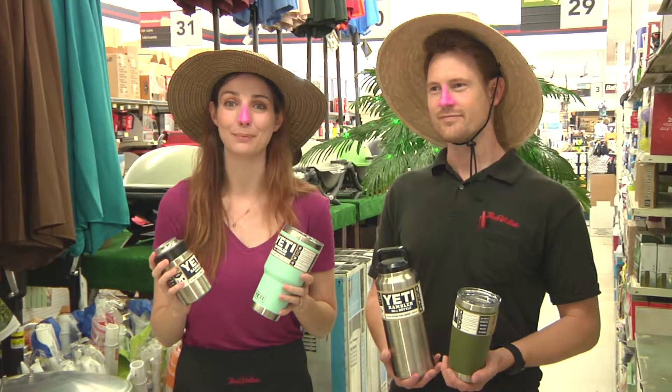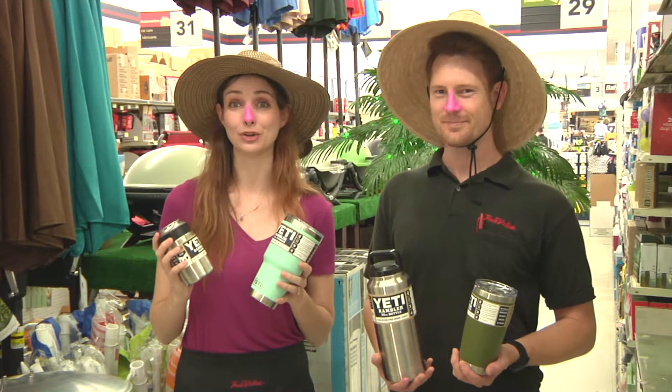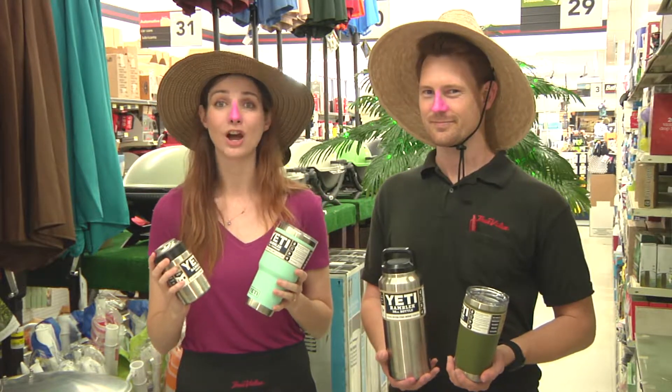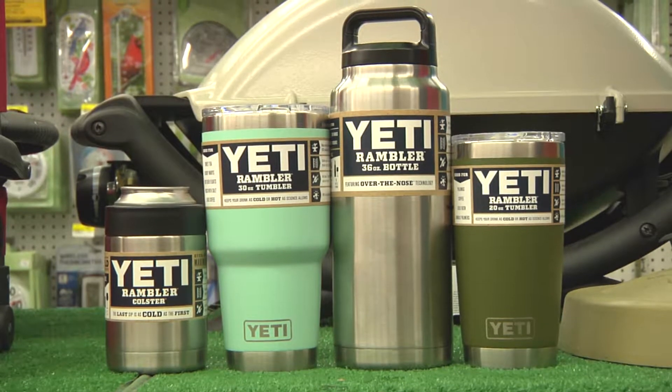Yeti drinkware is the hottest item this summer — and the coldest. It keeps your cold drinks cold and your hot drinks hot. Denalt's is a full-line retailer of all Yeti products: hard coolers, soft coolers, drinkware — we've got it.